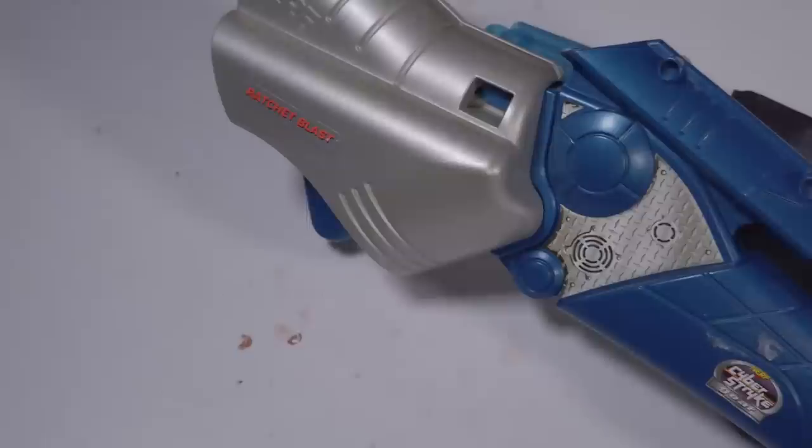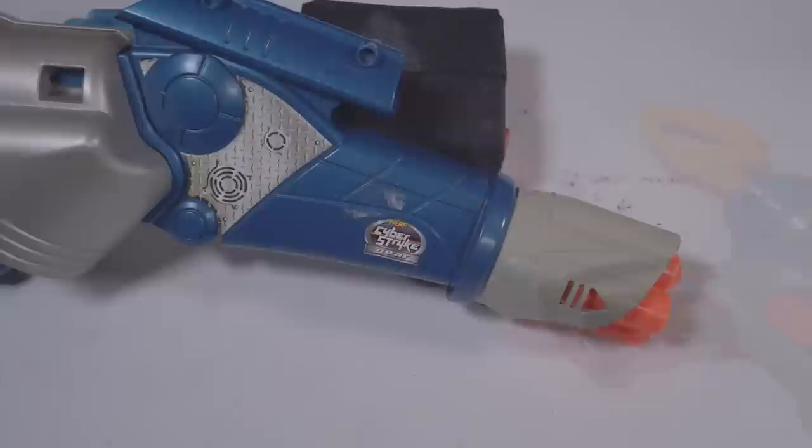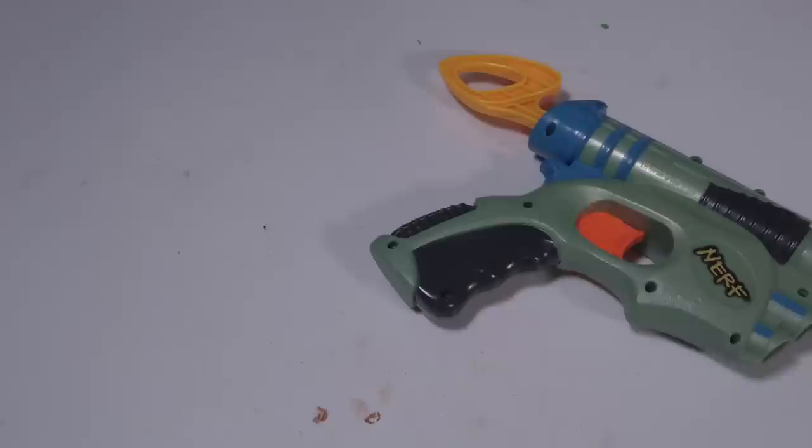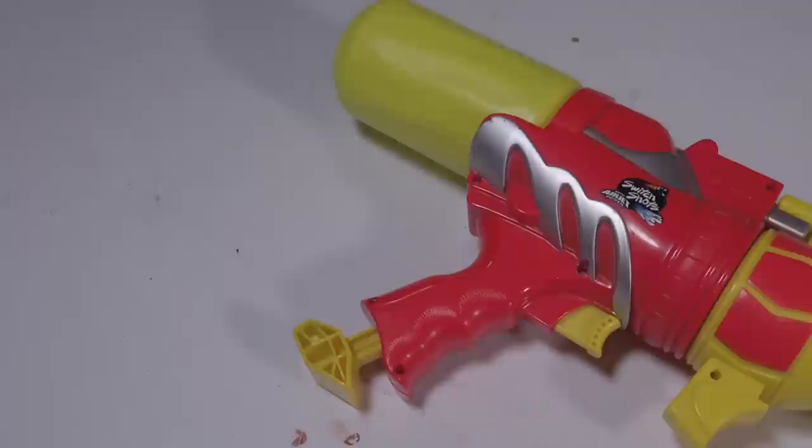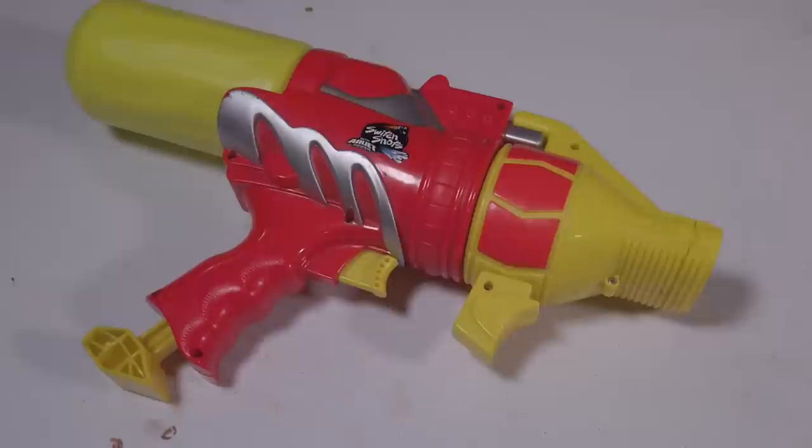Seriously, this thing is absolutely awesome. Or maybe the 2003 variant of the TechTarget Blaster — not the new one, but the old one that fired Megadarts. Or if that wasn't good enough, how about the Switch Shot Ultra, a blaster that has like seven other blasters named after it but fires both darts and is a Super Soaker?